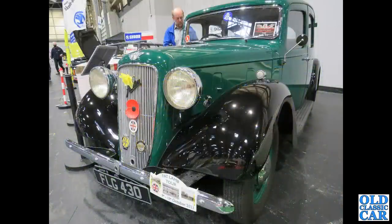FLG430 — there's an Austin 12-4 New Ascot, another example with the engine mounted a bit further forward in the chassis, as I've already mentioned.